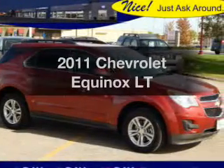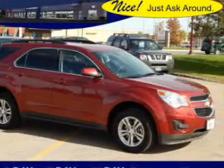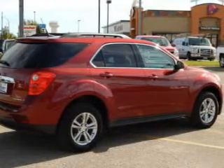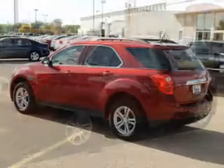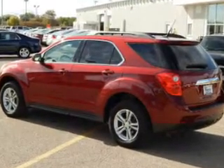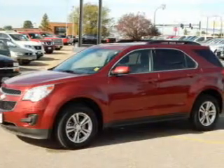Get noticed in this 2011 Chevrolet Equinox — this is the set of wheels you've been looking for. The powertrain includes front wheel drive with a reliable engine connected to a smooth shifting 6-speed automatic transmission. Stand out from the crowd with premium wheels.